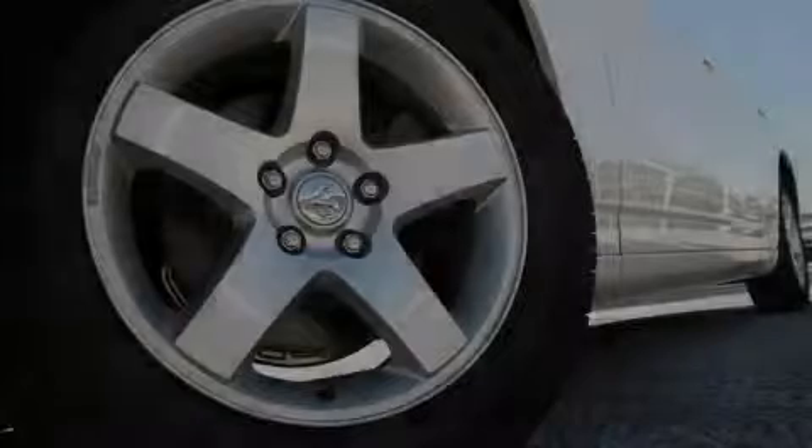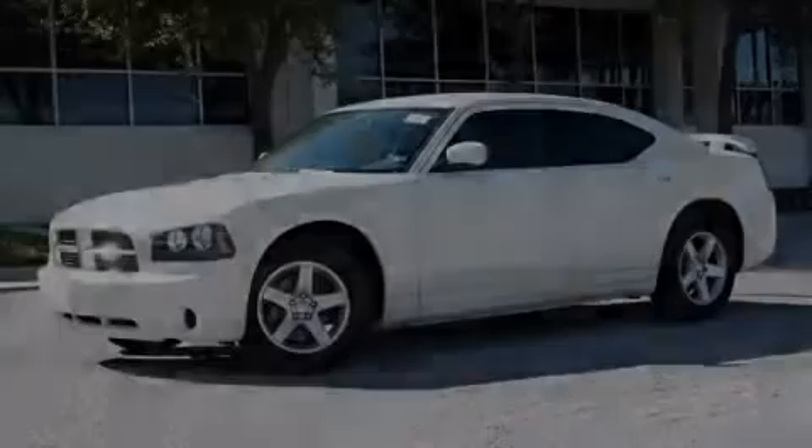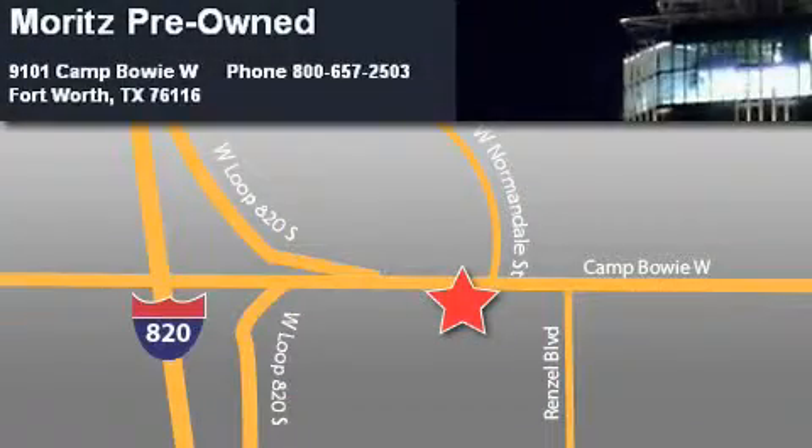It's easy to see why this automobile is an excellent choice — this car won't last long at this price. Call and arrange a test drive now. Moritz Chevrolet Chrysler Jeep Dodge is located at 9101 Camp Bowie in Fort Worth. Our goal is to exceed all of your expectations to ensure that you'll return for future visits.